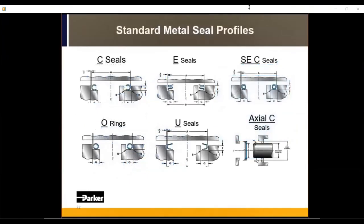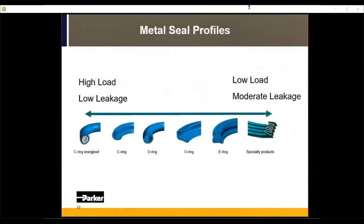Standard metal seal profiles include C seals, E seals, spring energized C seals, O rings, U seals, and axial C seals — the most prevalent options in our catalog. Looking at a load-versus-leakage graph: on the left, spring energized C seals have very high load but very low leakage — used in critical situations where you cannot afford any leakage and can afford heavily bolted joints. On the right, E seals have moderate leakage but very low load, suitable for joints with a lot of vibration or thermal expansion and some gapping.